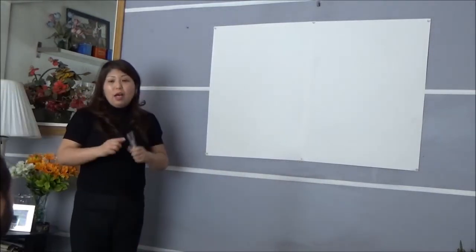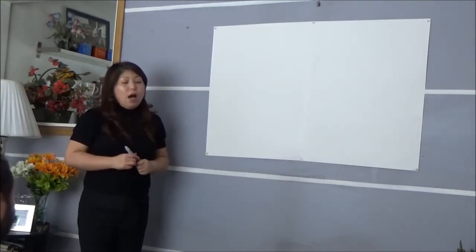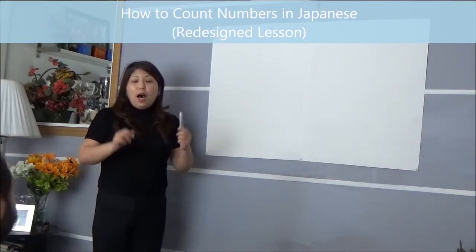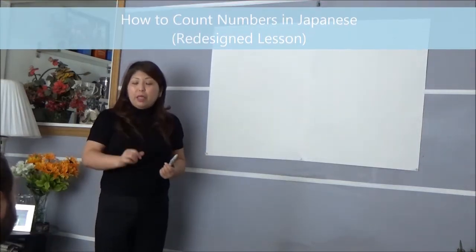How to count numbers in Japanese. Good afternoon! Today we're going to review how to count numbers in Japanese.